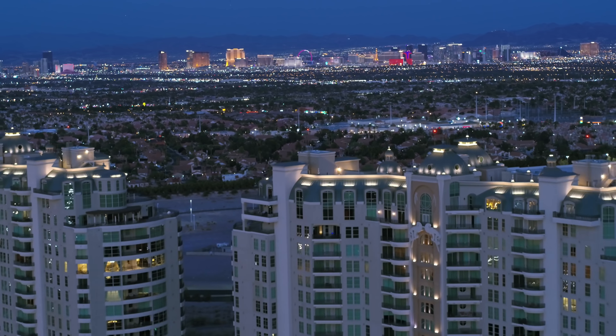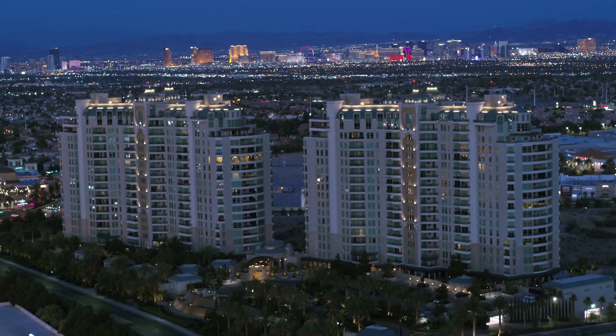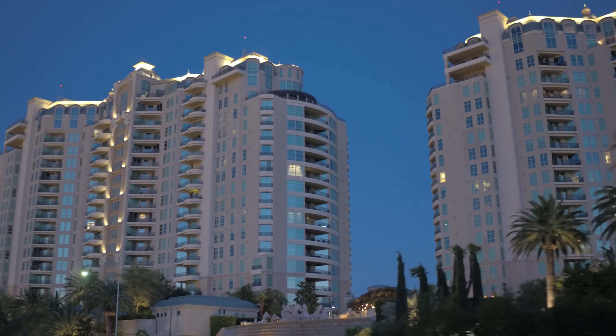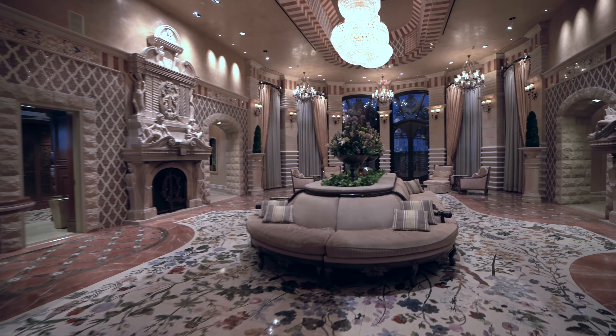Mere minutes from the Las Vegas Strip and surrounded by a wealth of shopping and dining, stand a pair of graceful luxury condo towers named Queensridge Place. The architect accomplished the impossible by making high-rise beautiful. Valet the car and enter through the Grand Lobby into an exclusive world.